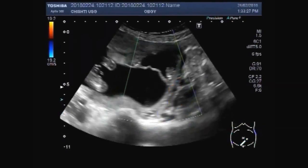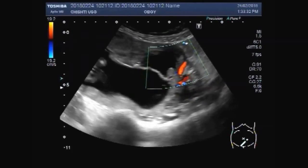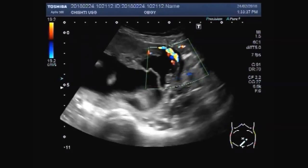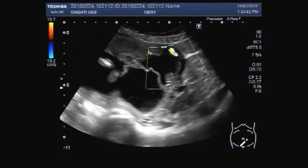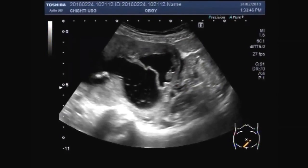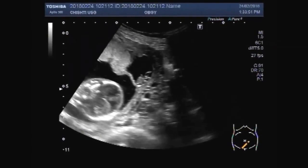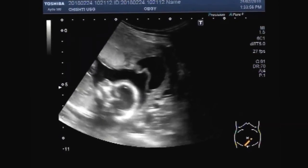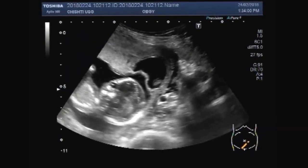You can see there is no blood flow seen in this fetus. This dead fetus must have died in the earliest stage of the pregnancy.